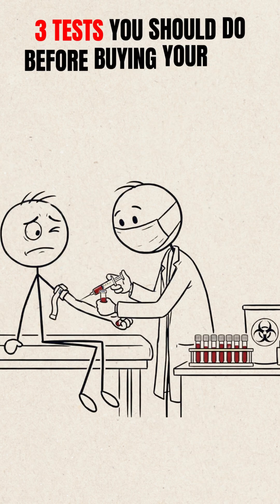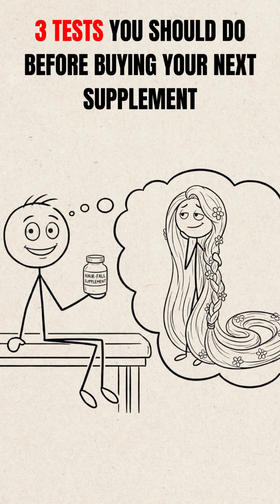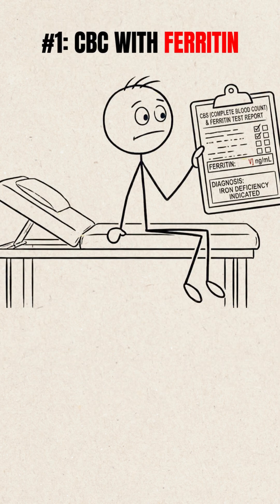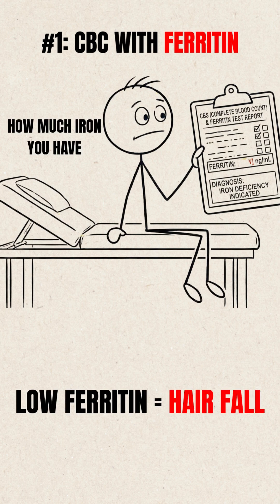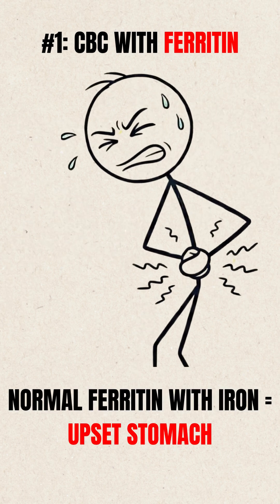Here are three tests you should get done before purchasing that next supplement that guarantees you'll become the next Rapunzel. Test 1: CBC with Ferritin. This test tells you your iron stores. If you have low ferritin, hair fall is almost guaranteed. But if you have normal ferritin and you take iron supplements, you can upset your stomach while the hair continues to fall.